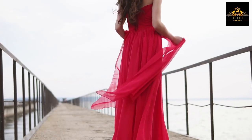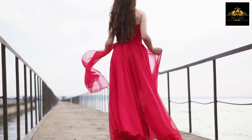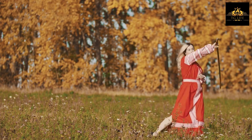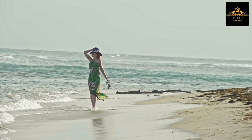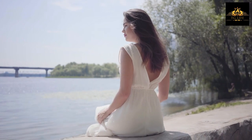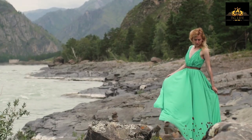Tip number four: Long column dresses. Long H-shaped dresses are another great option for fat cross-dressers. These dresses are loose and flowy, creating a streamlined silhouette. They are perfect for hiding any problem areas around your waist and hips. You can choose from a variety of colors and patterns to match your personal style.